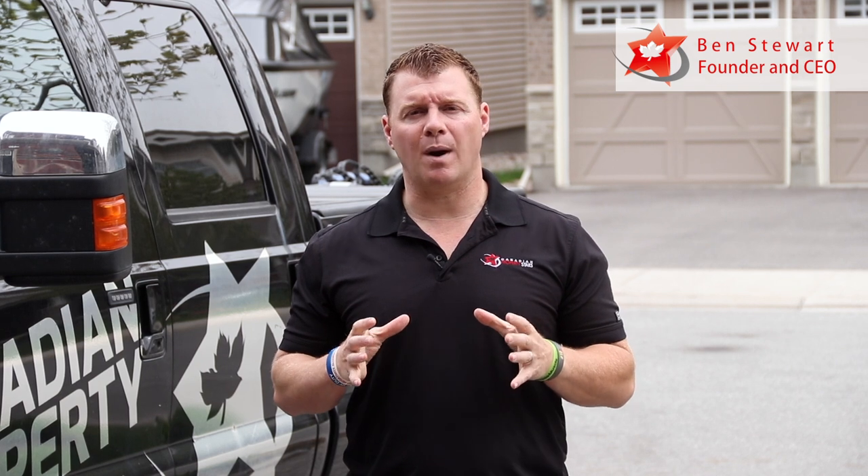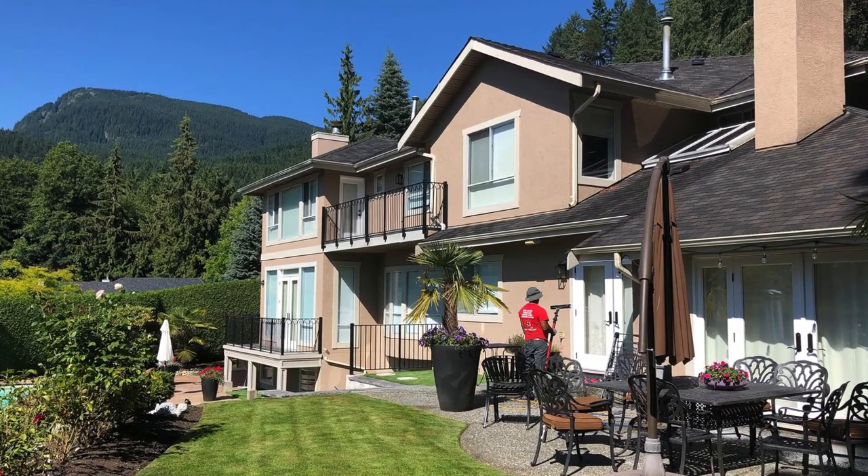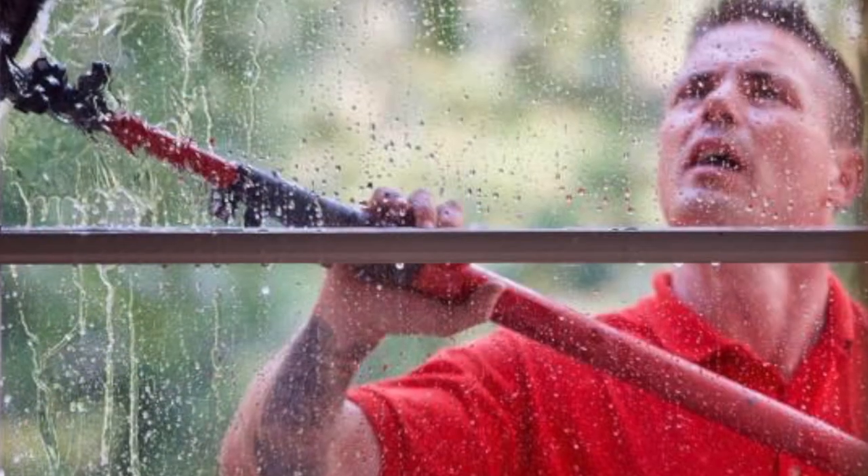Hello everybody, Ben Stewart, founder and CEO of Canadian Property Stars. We're a residential property maintenance company specializing in the exterior, window cleaning and siding cleaning of properties all across western Canada each and every summer.